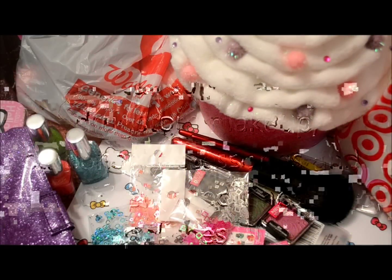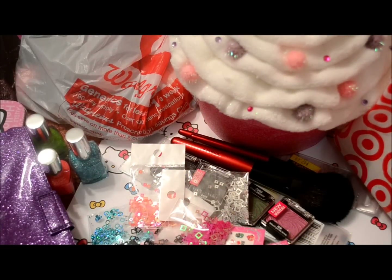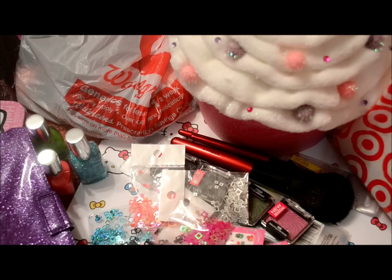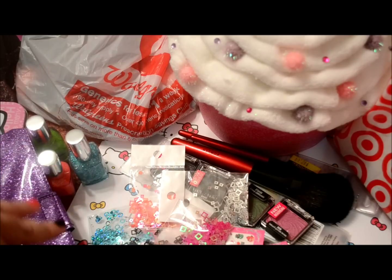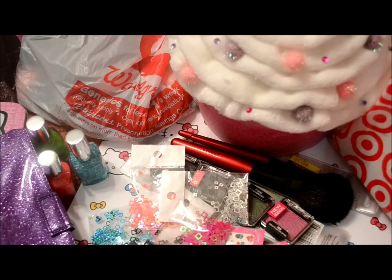Hi everyone, it's Janice of Love and Beauty and Style, and I'm going to do a really quick haul video. I've kind of set these things aside for a while and decided to go ahead and get it done so I can put it away. In this video I'll have some nail items, some makeup, some drugstore makeup items, as well as some stationery items, so if you're into that kind of stuff go ahead and keep watching.